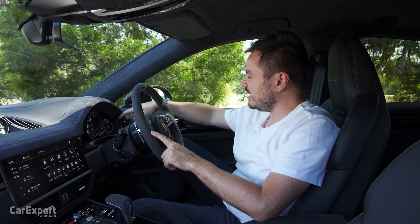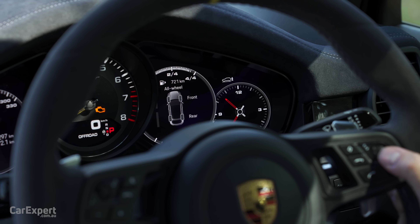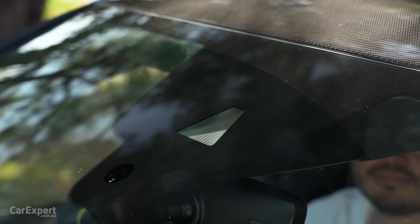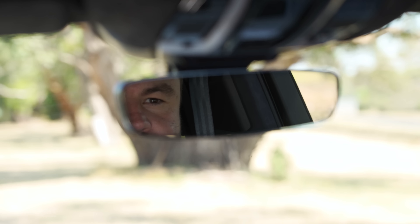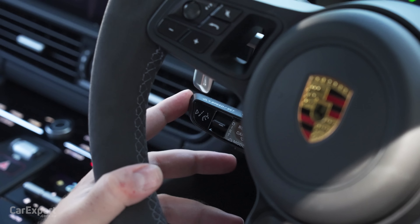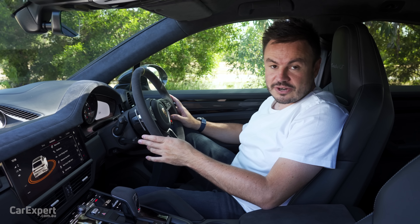Ahead of the driver there's also another display off to the side. You can flick through menus and bring up a full-size nav display there as well — a pretty useful feature. In terms of safety, you have autonomous emergency braking, an auto-dimming rear vision mirror, a blind spot monitor in the wing mirror, rear cross-traffic alert, and radar cruise control with a lane-keeping assistant as part of that system.